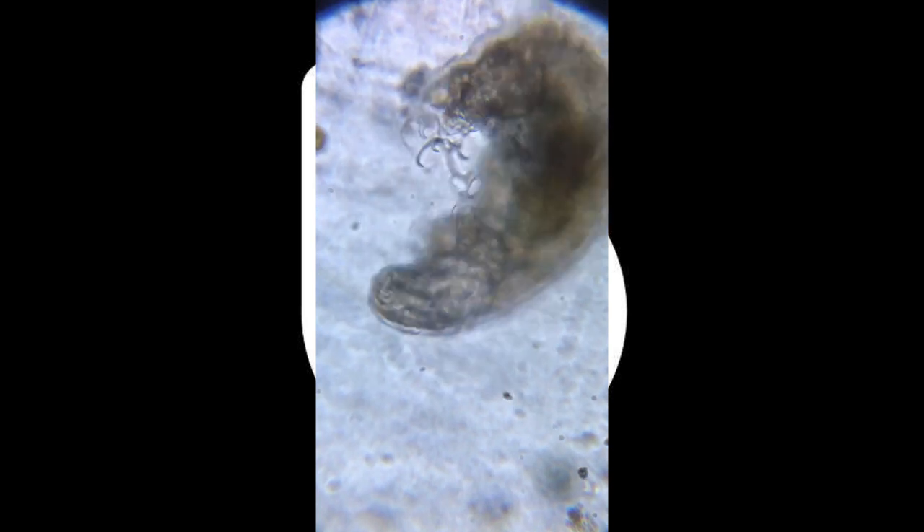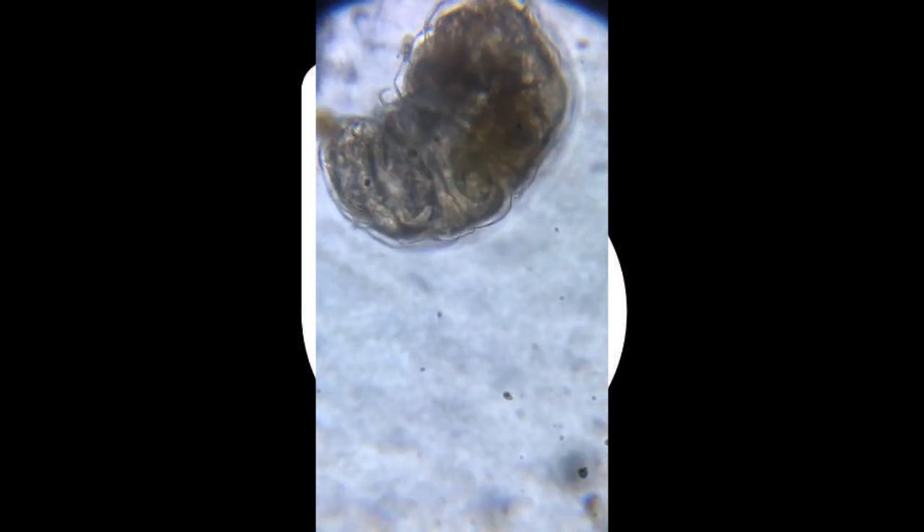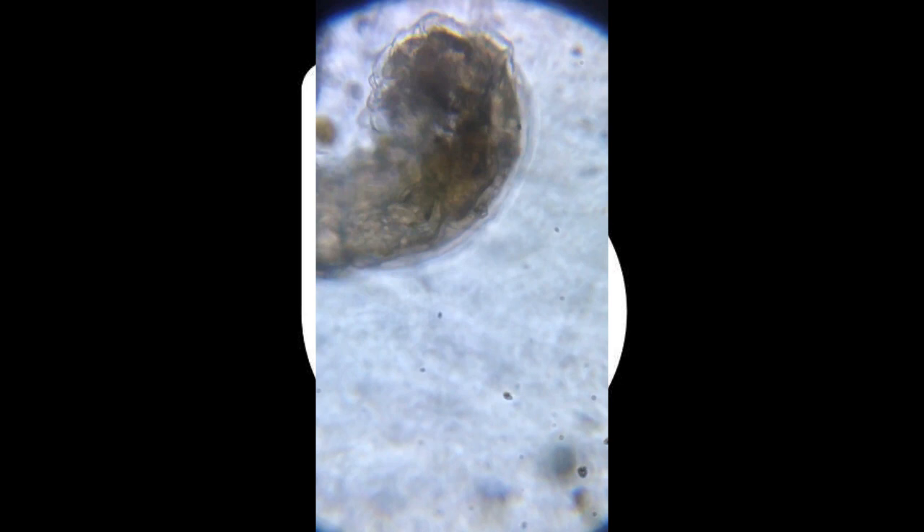In addition to conquering temperature extremes, tardigrades exhibit a tenacity for surviving in environments with extreme pressure variations. Some species have been found in the deepest parts of the ocean, where pressures exceed 1,000 atmospheres.